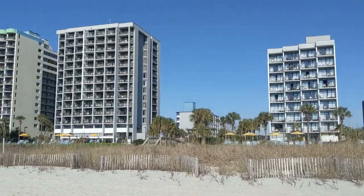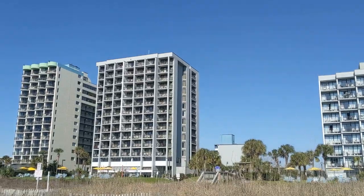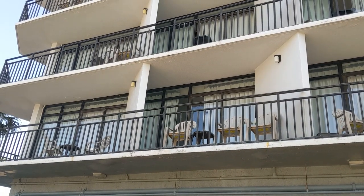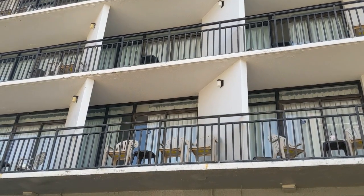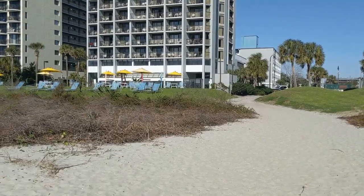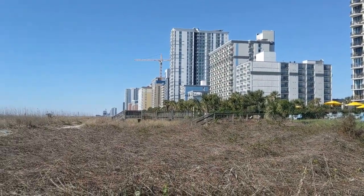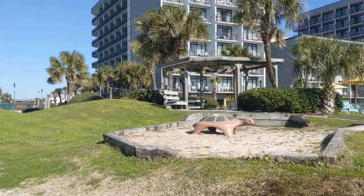When we first pulled up to the Dayton House we were kind of disappointed — it looked a little more run down than the photos online, but that seems to be the trend with some of these Myrtle Beach resorts. This is just to give you a better idea of what we saw when we pulled up — the run-down, rusted look. There's some more lawn chairs and umbrellas, another walking bridge over there, and a little area with a turtle, a swing, and some more seating areas.